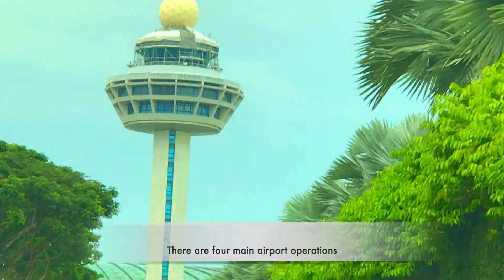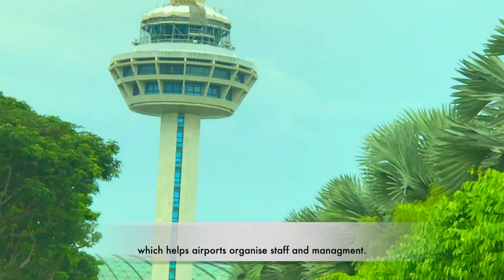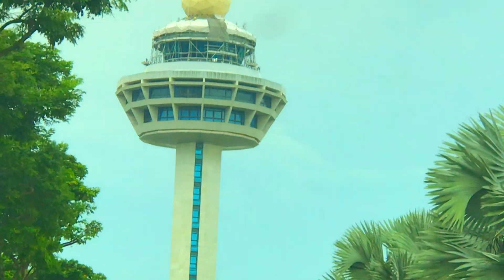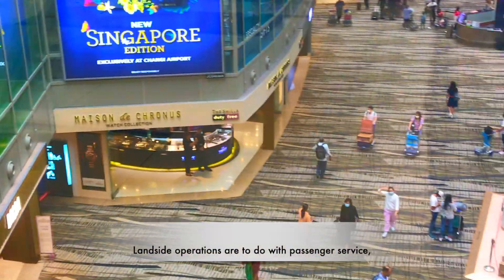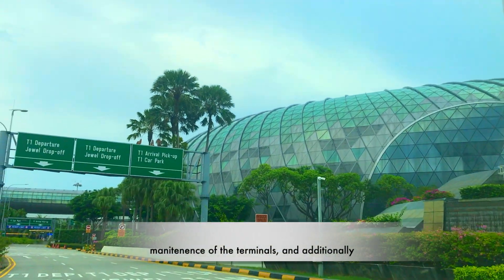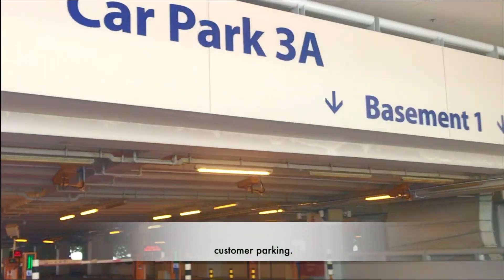There are four main airport operations which help airports organize staff and management. Landside operations are to do with passenger service, maintenance of the terminals, and additionally customer parking.